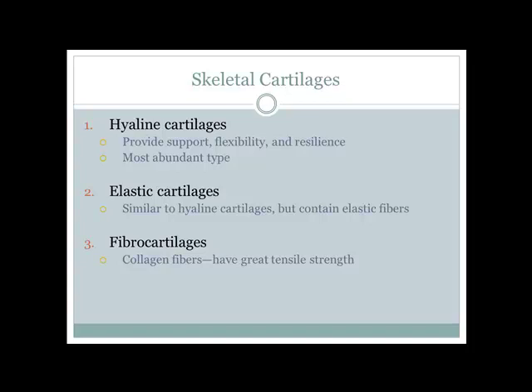Fibrocartilage is best for shock absorption and tensile strength. These are good for holding two bones together where you'd have force along a long axis — a strong fibrocartilage ligament structure at the joint capsule holds everything together.